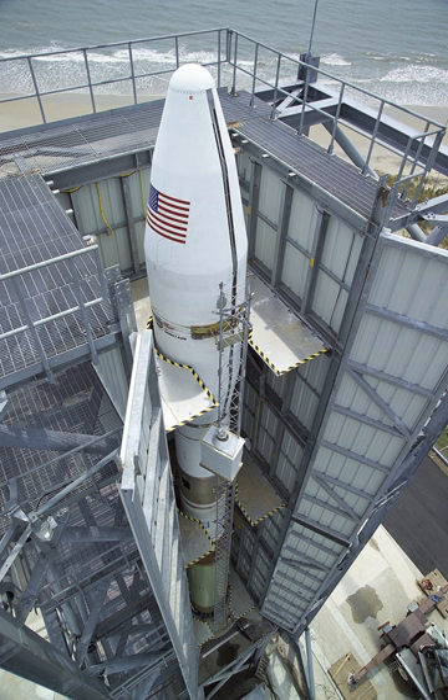The Minotaur III is a version under development, which will be used for suborbital flights. The Minotaur I and II are derived from the Minuteman missile, while the Minotaur III, IV, and V are derived from the Peacekeeper.